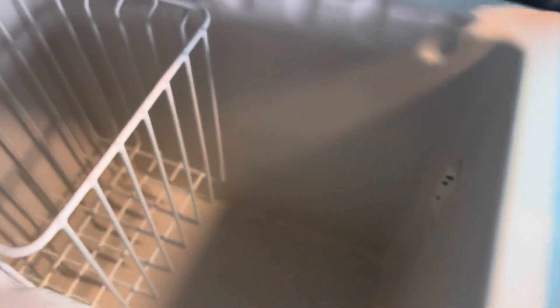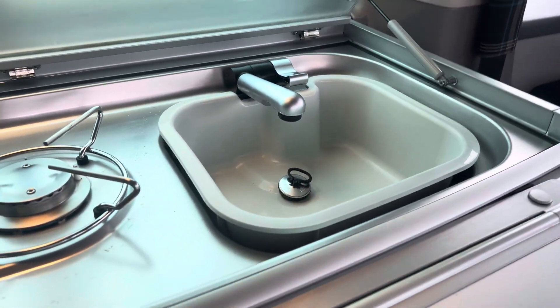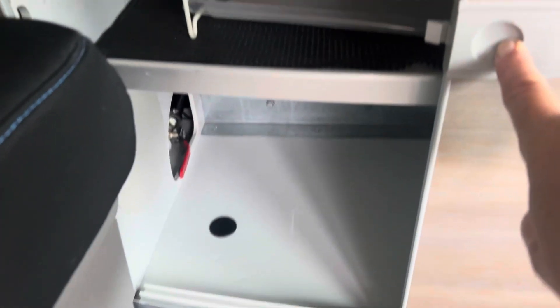The fridge is all nice and clean, as is the hobs, sink, and tap with the plug. I'll show you under here — very good kit. Got the redraw as well.